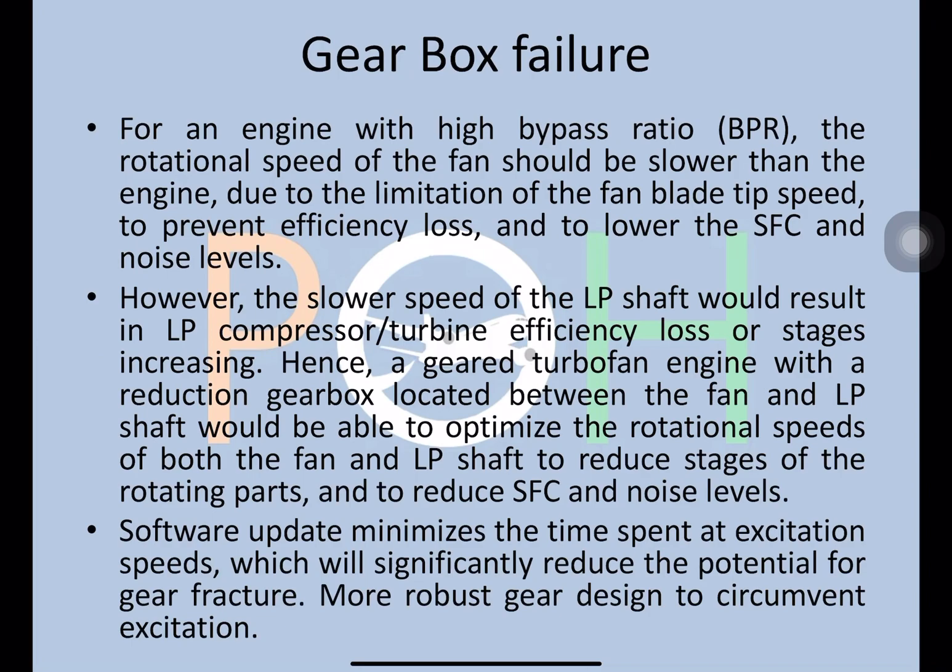This gearbox was failing, leading to many problems. The fix involved updating the software to minimize time spent at excitation speeds, which significantly reduces the potential for gear fracture. Additionally, a more robust gear design was introduced to circumvent this excitation.